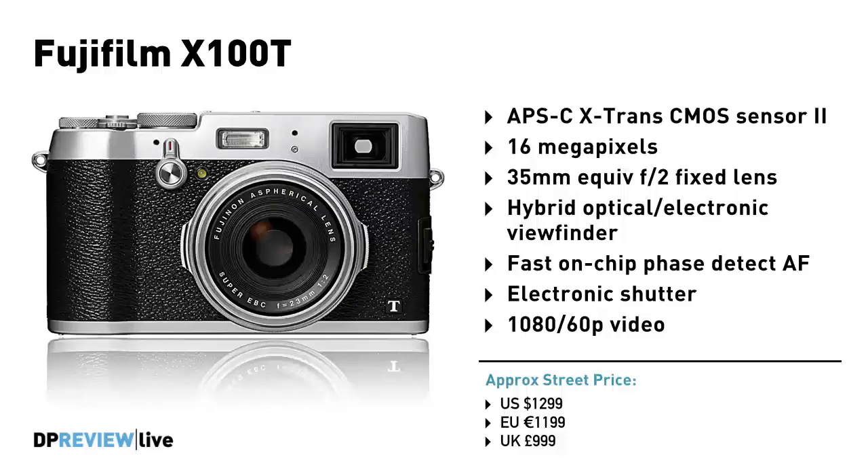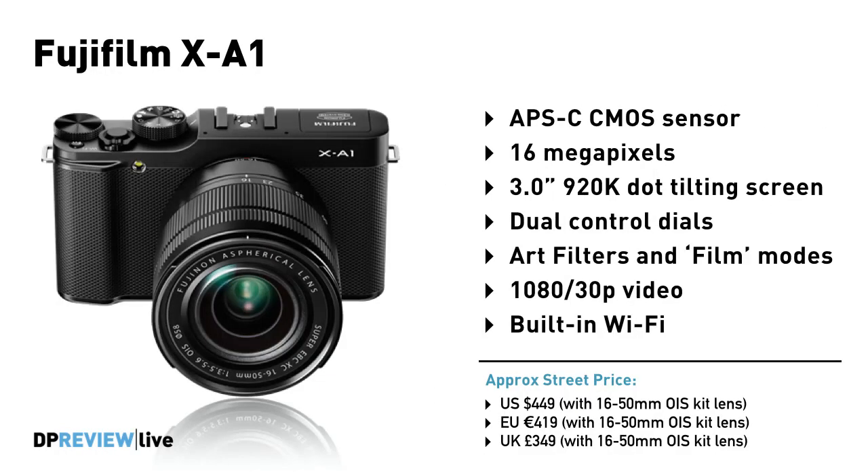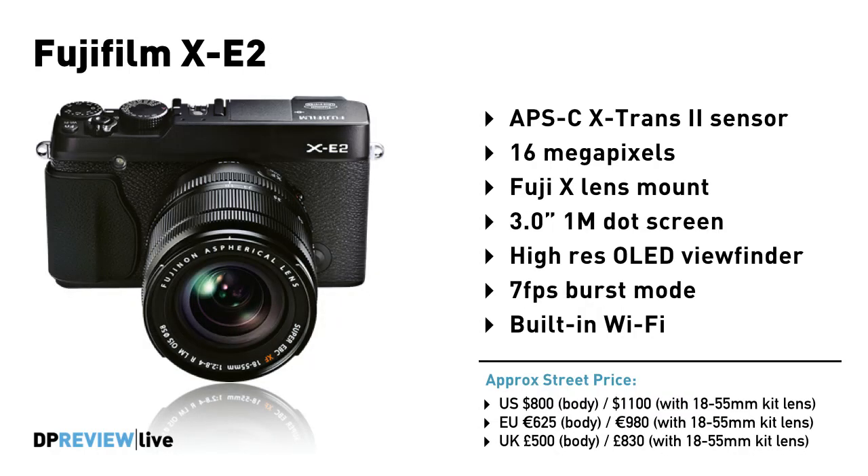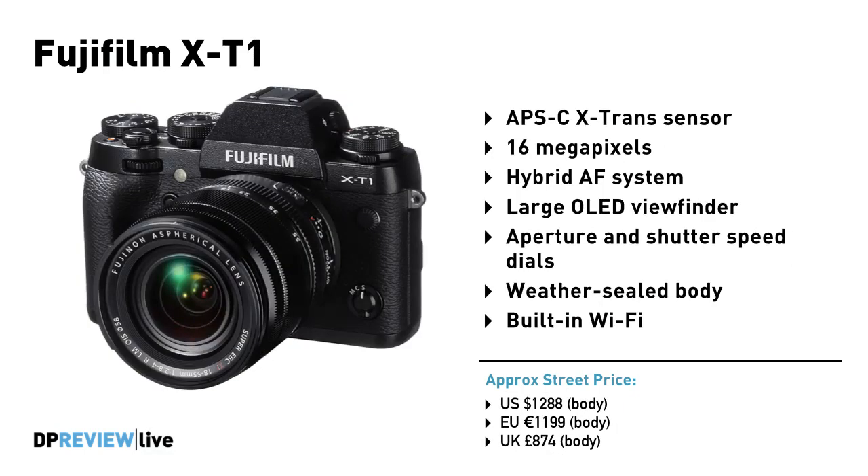The whole family of cameras — everything from the fixed-lens cameras like the XQ1, the X30, brand new, the X100T, now brand new, and then going into the changeable lens cameras: the XA1, the XM1, the XE2, the XPro1, and the XT1. Those are all my… You have a good memory. That was a good list. I'm counting them on my fingers to make sure I didn't leave one of the children out.